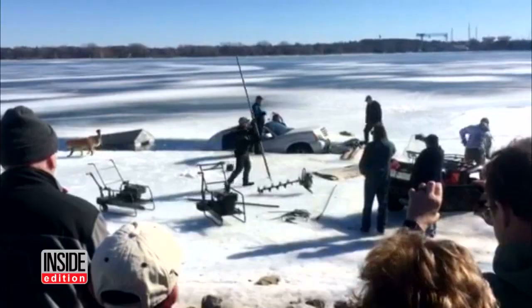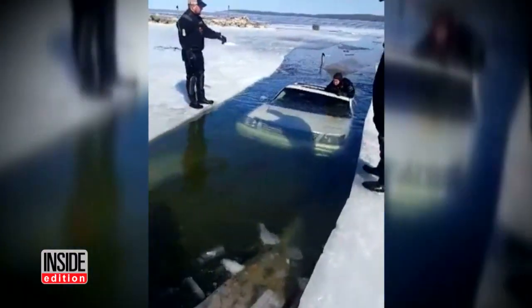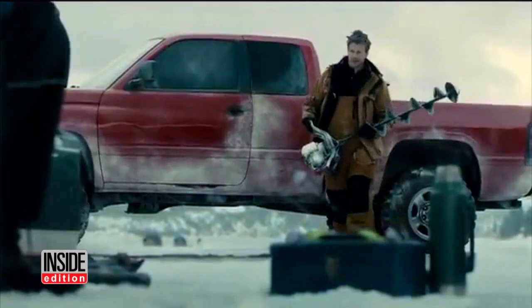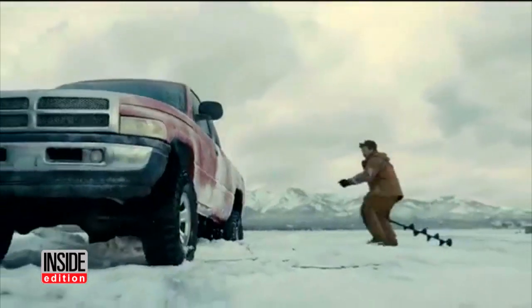Now that's a heavy load. Watch this Cadillac Escalade get pulled out from frozen Lake Michigan. It's an echo of that Farmer's Insurance commercial in which a truck falls through the ice.